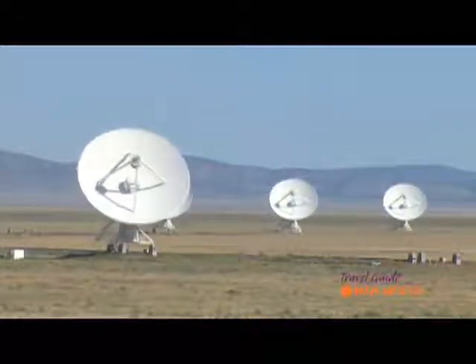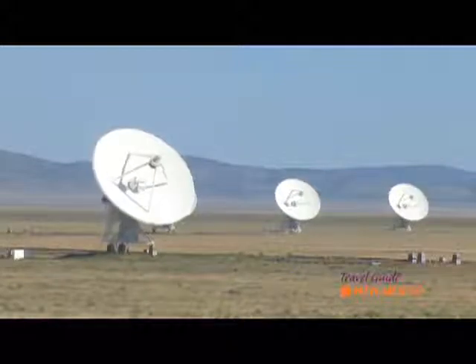They each weigh 235 tons and are 25 meters in diameter, 82 and a half feet. That's amazing. And there are 27 of these here. What do they do? This facility is engaged in basic research in astrophysics. We gather naturally emitted radio waves from celestial sources, process them into images, and scientists use those images to try to figure out what makes the universe tick.